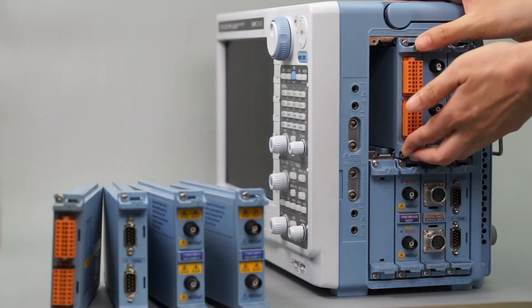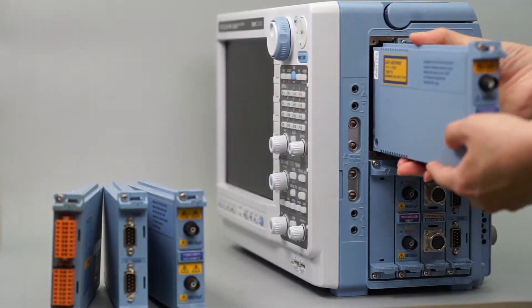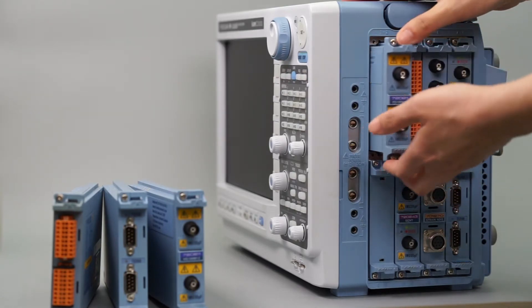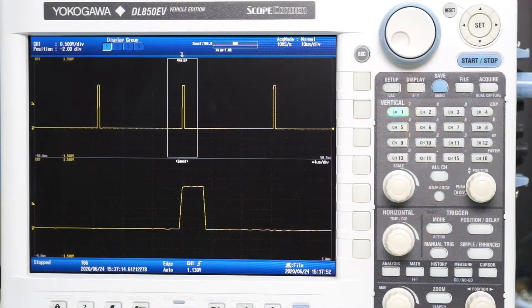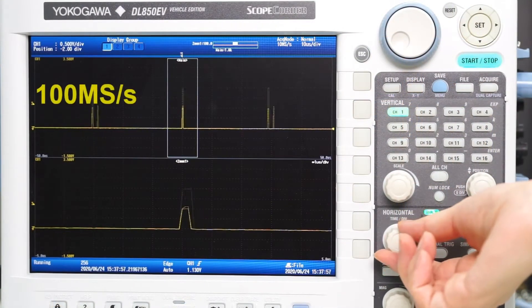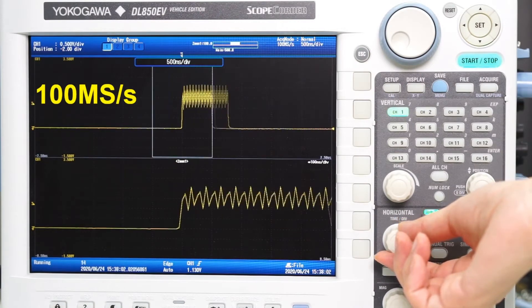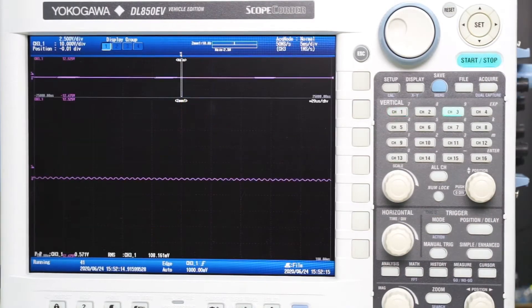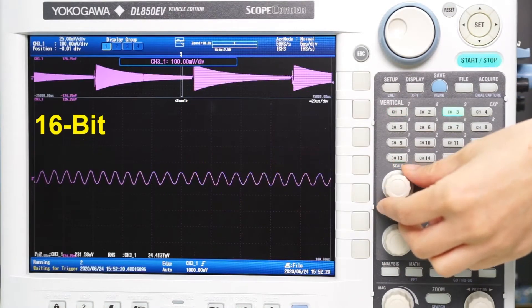Because the ScopeRecorder is a single platform with multiple inputs, it enables engineers to synchronize the measurements of many different types of electrical and physical signals. The DL850EV operates at a high sampling rate of up to 100 mega samples per second. The instrument does not impose any trade-off in resolution to gain this high speed — its isolated input channels perform precise measurement at up to 16-bit resolution.